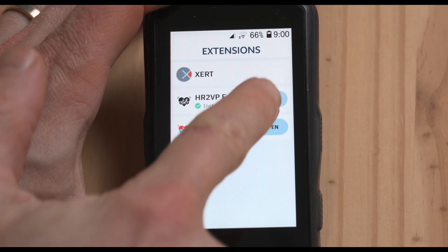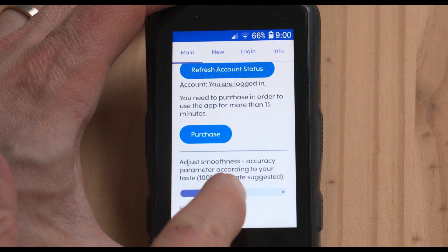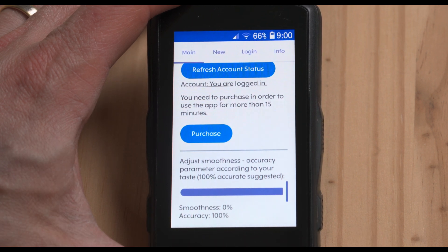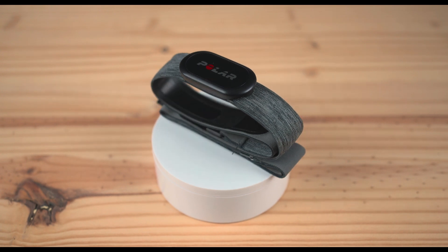You can open the app and adjust the smoothness parameter if power values fluctuate too much to your taste, but you can do it after testing the app as well. Personally, I suggest leaving the slider set to accurate for better results, but it is up to you — let me know in the comments what you prefer. The key is to make sure your heart rate strap is reliable. If it is laggy or inaccurate, so is your power reading. I tested different heart rate monitors, so if you are interested, I'll leave a link in the description with all the results. A chest strap is often much better than a smartwatch or an optical armband.